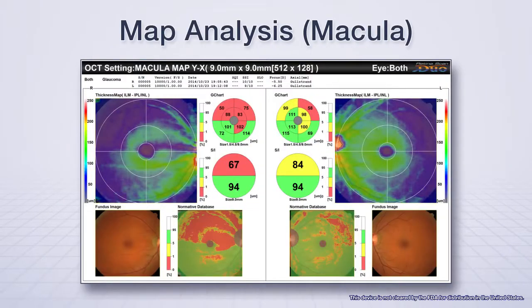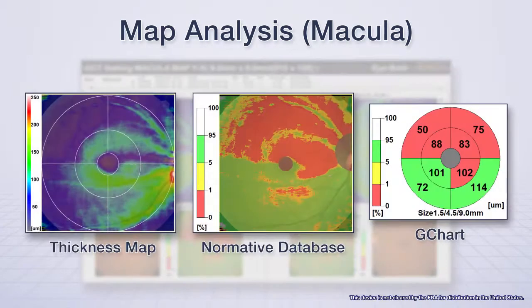Evaluation of glaucoma and progression can be tracked with standardized layouts and comparison to a normative database. Glaucoma analysis presents the thickness of the NFL, GCL, and IPL layers. Correlation to a normative database supplements clinical workup for the early detection of optic nerve fiber layer defects.